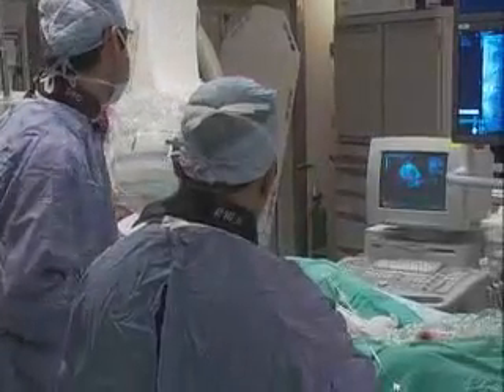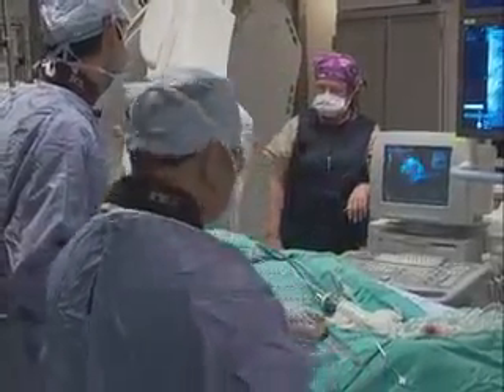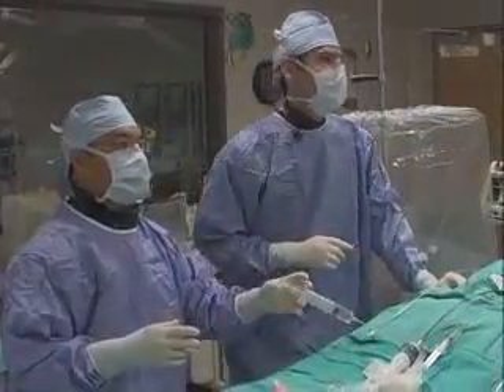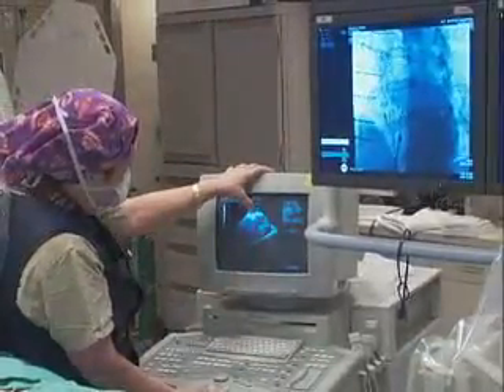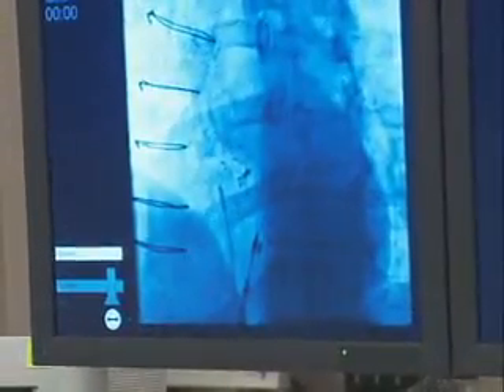Millions of adults are living with a common congenital heart defect called patent foramen ovale, or PFO. However, many are not even aware this defect exists. PFO occurs when an opening between the right and left upper chambers of the heart fails to close after birth. The remaining tunnel can potentially allow blood to flow between these chambers, and this could lead to medical conditions such as stroke.